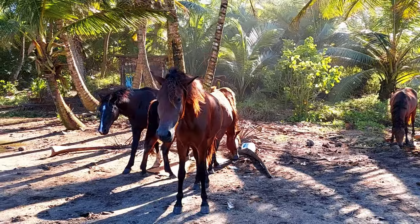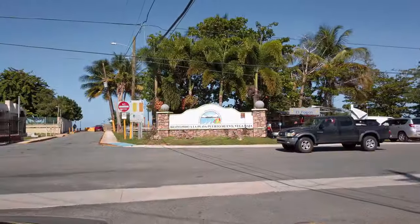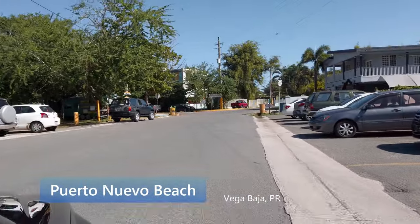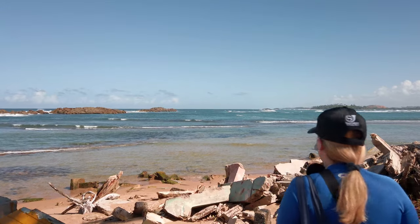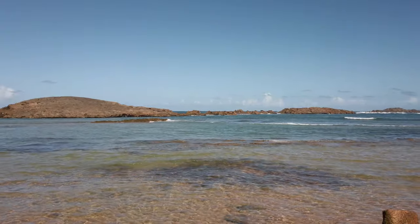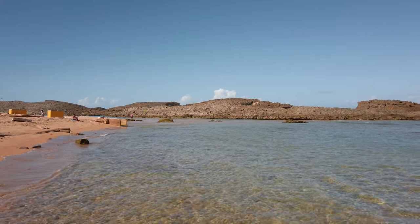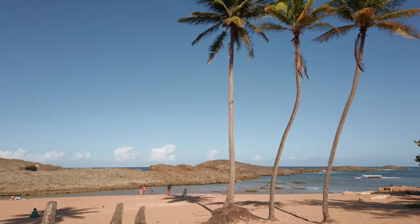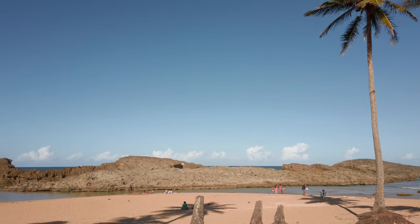Our first stop will be the Balneario Puerto Nuevo. This beach is also known as the Balneario de Vega Baja, and it's the perfect place to spend a fun day with family and friends. It is constantly being monitored by the Board of Environmental Quality, and it has been awarded the blue flag for clean waters for 2021.